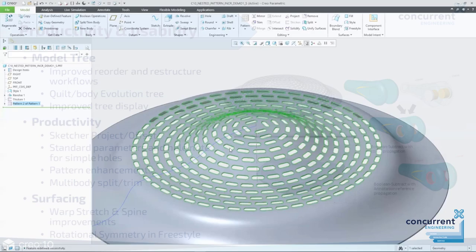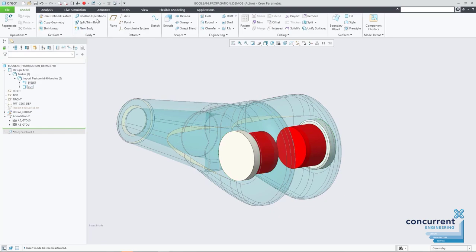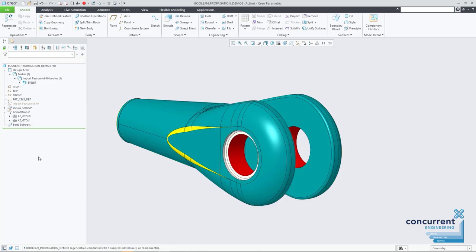With multi-body modelling, Creo 10 introduces a new combined split and trim option, so you can decide whether the split keeps or removes the affected body — much more useful and easier to manage. You can also decide whether the split body retains its original colour or inherits the colour from the body it's unioned with. Again, a small but really useful update.